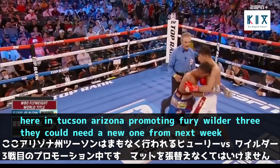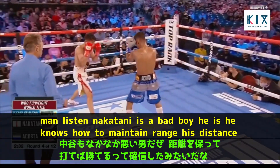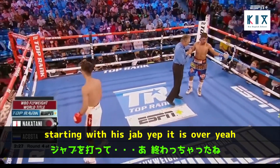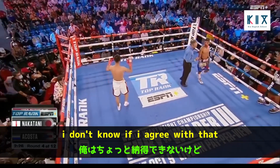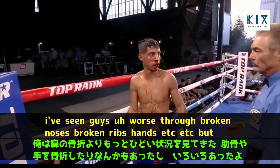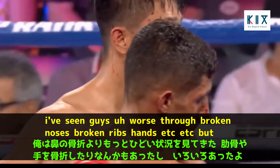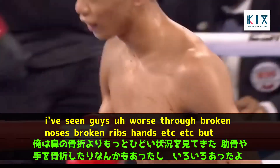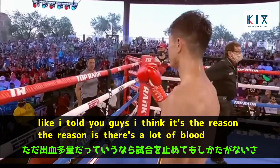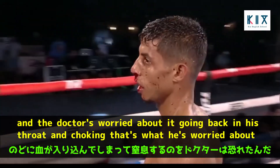Nakatani is a bad fighter — he knows how to maintain range and distance, throws combinations starting with his jab. The commentators debate whether the fight should be stopped: Tim Bradley doesn't think it's a reason to stop the fight, noting fighters have fought through broken noses, broken ribs. But the doctor is worried about the blood going back into Acosta's throat and causing him to choke.